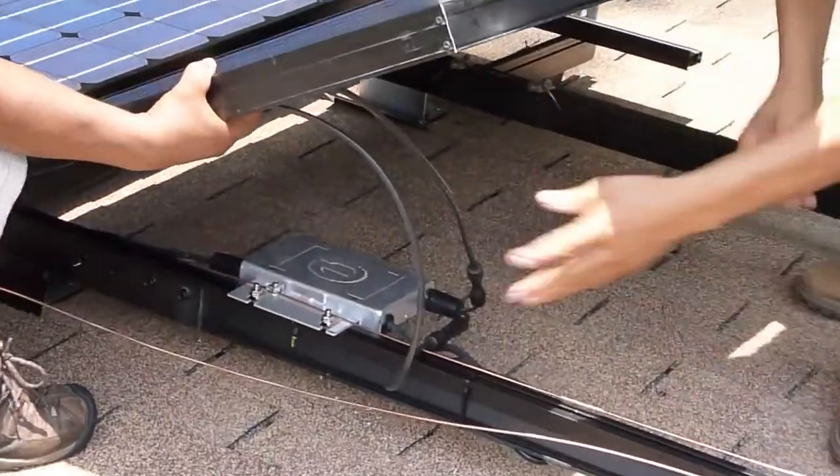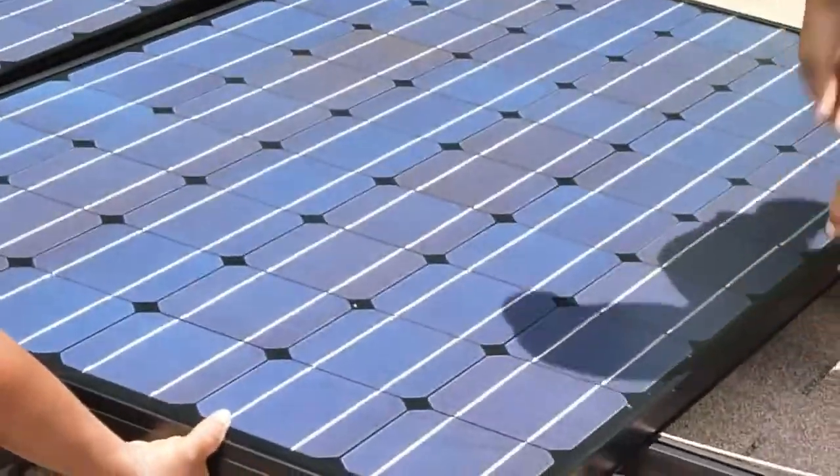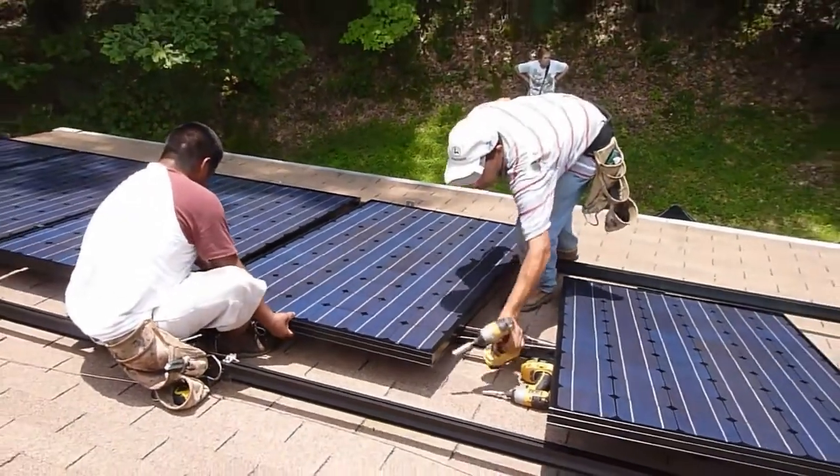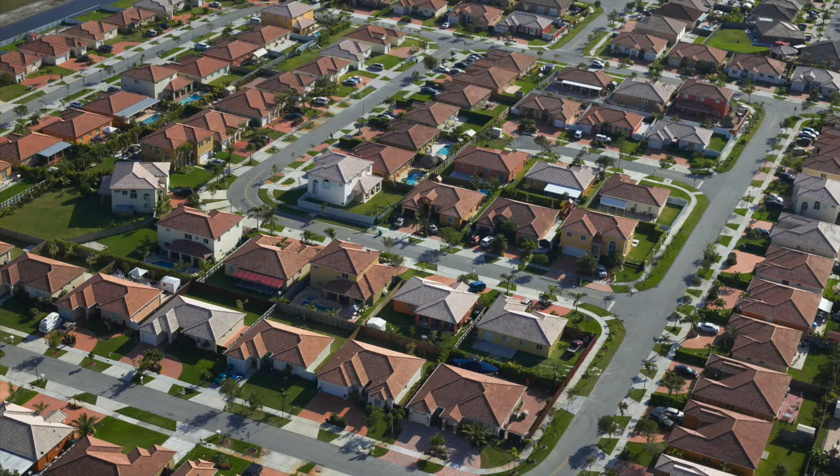The latest research from Yale and University of Connecticut found that the single most important factor contributing to whether a given house installed solar was peer-influenced. When one house on a block goes solar, it gives the green light for the rest of the community to follow.